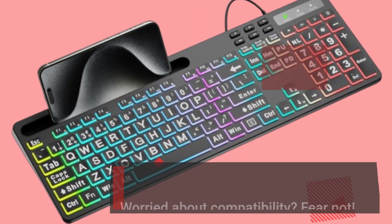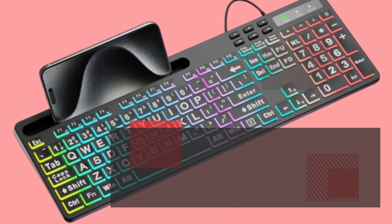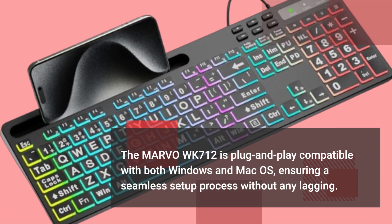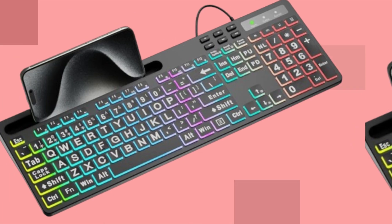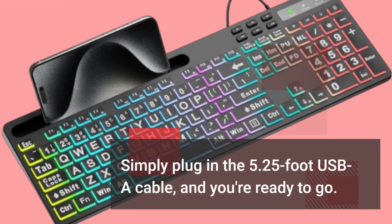Worried about compatibility? Fear not! The MARVO WK712 is plug-and-play compatible with both Windows and Mac OS, ensuring a seamless setup process without any lagging. Simply plug in the 5.25-foot USB-A cable and you're ready to go.